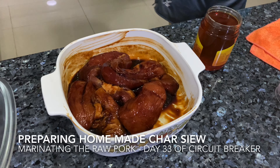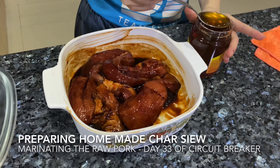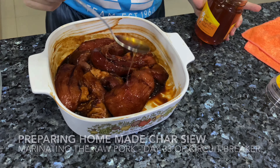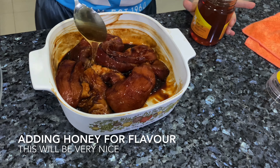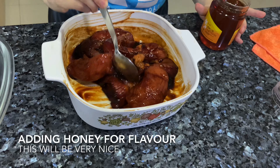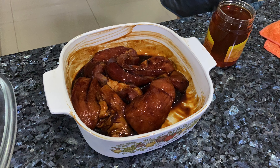Hello, Day 33 of Circuit Breaker in Singapore, and we do homemade char siu — not me, but my wife. She is adding the honey into the marinade. Look at that lean pork, going to marinate it round and round.